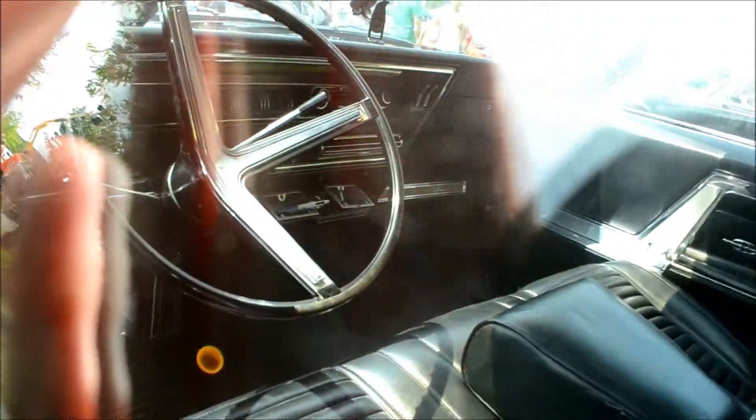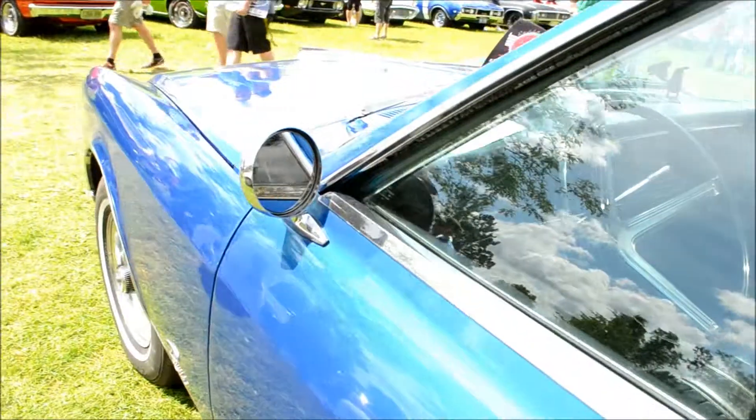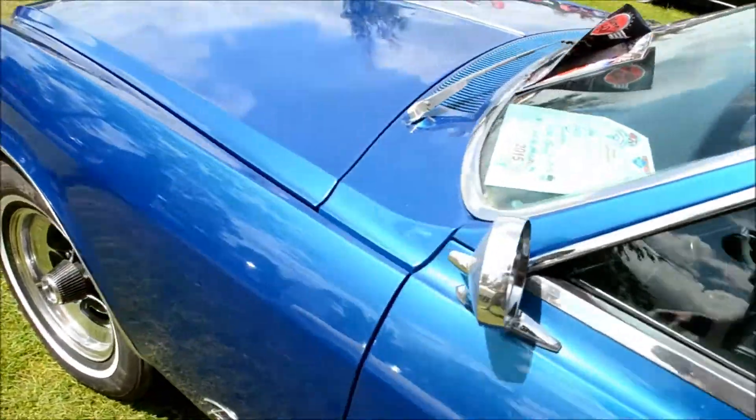Entry level luxury for those who maybe didn't have the cash for a Cadillac, or maybe didn't want to spend that much money for a Cadillac and bought this instead. She is a beauty.